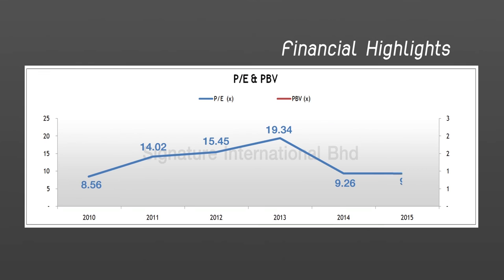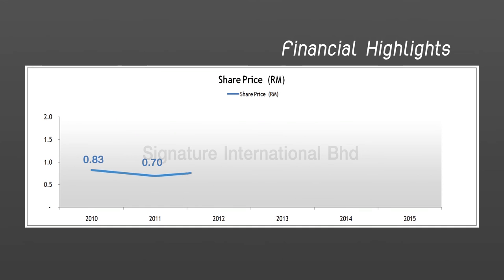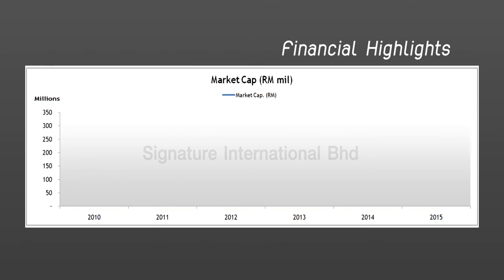Its net profit margin was around 12% and ROE around 25%. Its PE was at 9 and PBV at 2. At the end of 2015, Signature International's share price was at 1.8 ringgits or 16 baht, growing by 123%. Its market cap was over 310 million ringgits or 2.7 billion baht, a growth of 143% in 5 years.